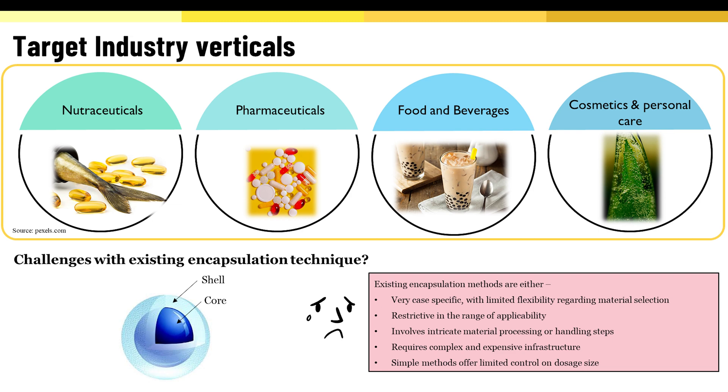We would also explore opportunities in the experience-driven beverage market by introducing flavored capsules that would provide added taste and on-demand release of flavors inside packaged drinks.